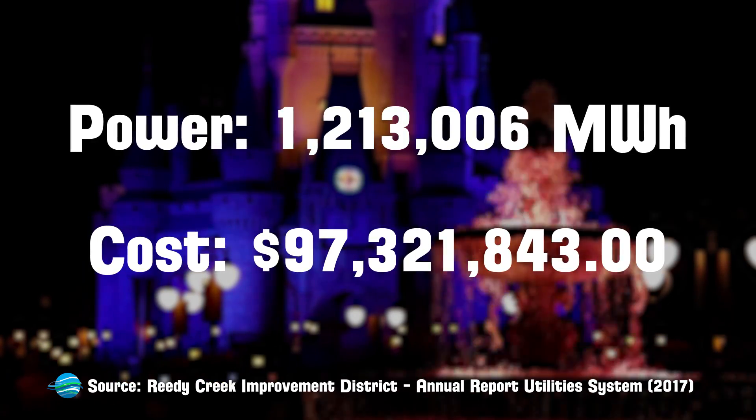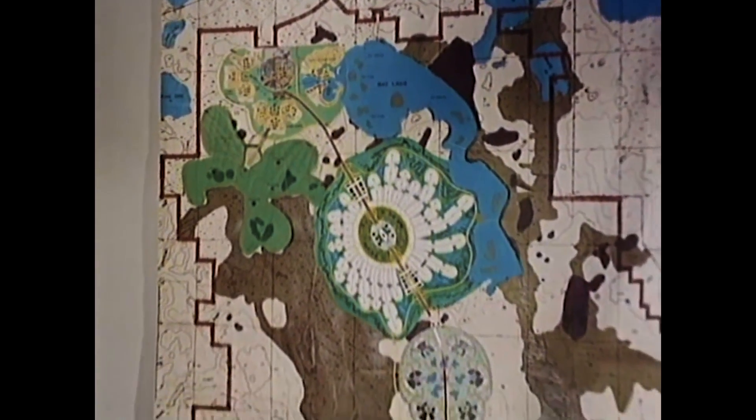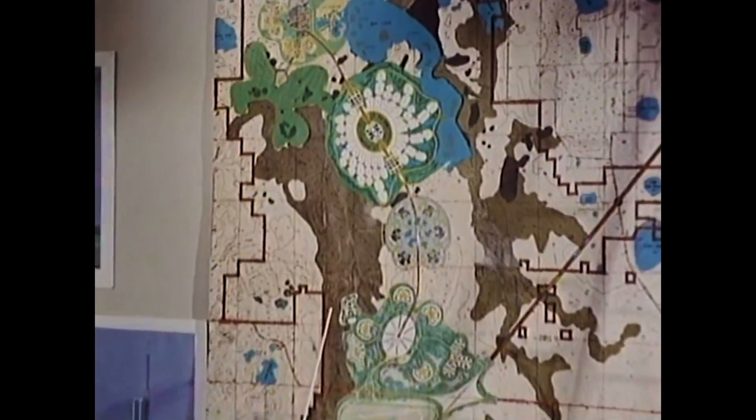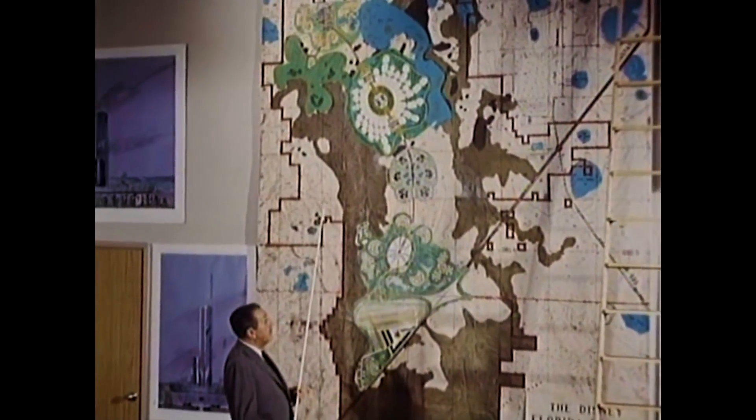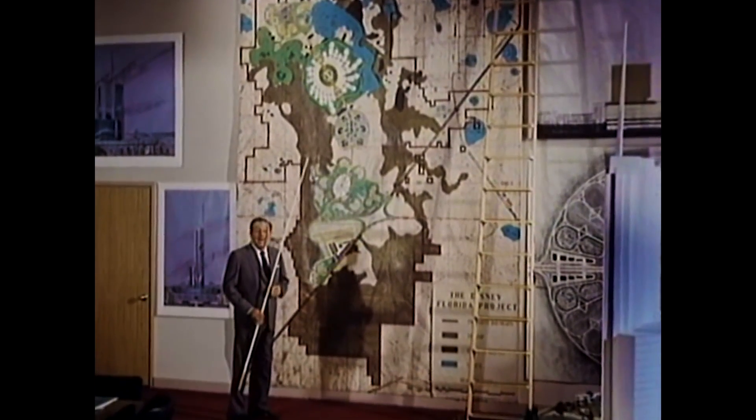But what does that mean? Well to contextualize that, first we need to talk a little bit about the Reedy Creek Improvement District. I have a video from a while back that digs deeper into the history of the district, but the short version is that the Reedy Creek Improvement District is the governing jurisdiction that Walt Disney World sits within.